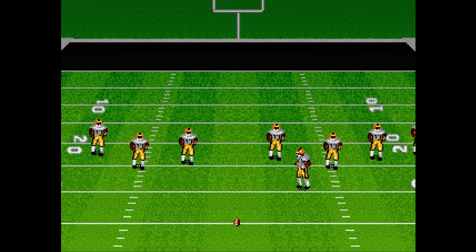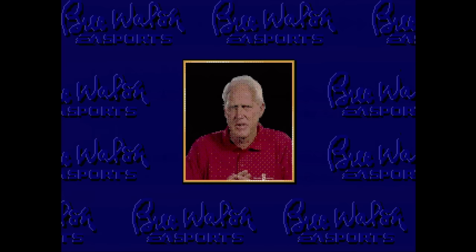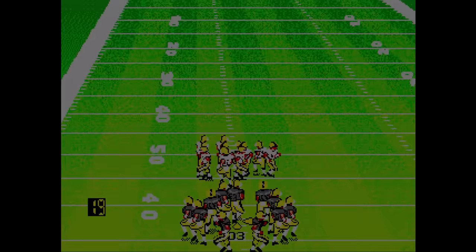Bill Walsh College Football is the only football game Electronic Arts released on the Sega CD — American football, anyway. It basically uses the Madden engine of that year and adds much improved sound. There's also lots of video of Bill Walsh explaining the game to you. Probably the best playing football game on the Sega CD, even if it is just college.